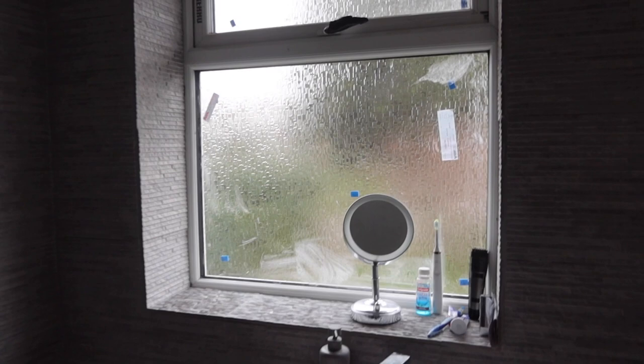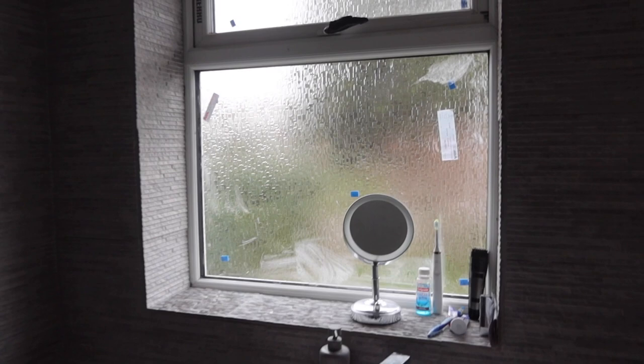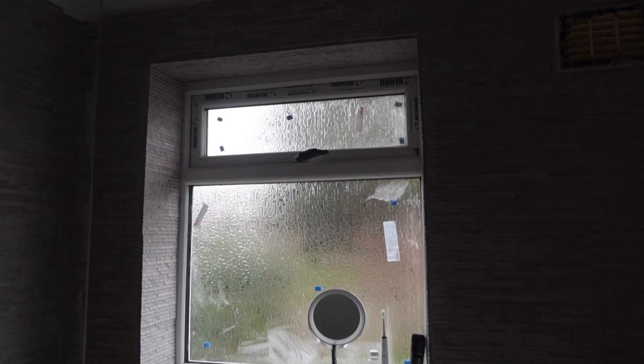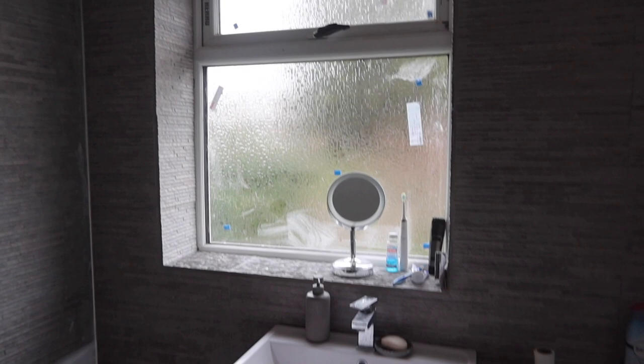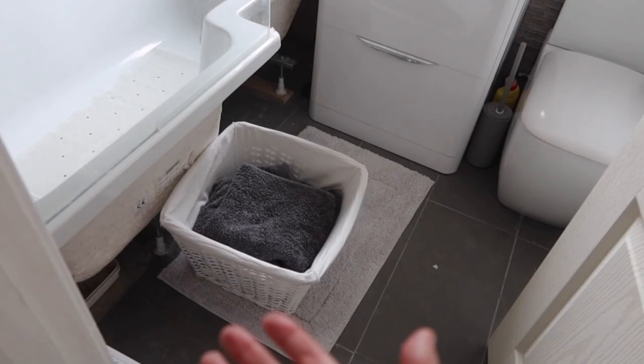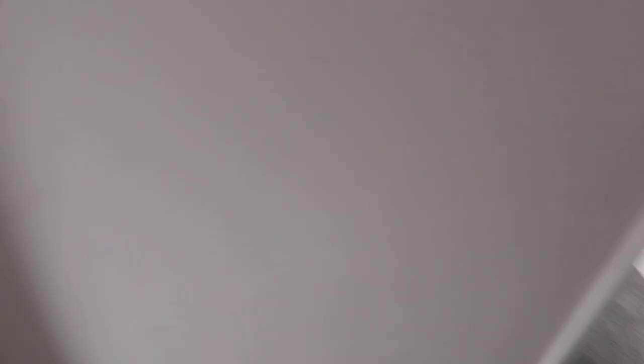You may be wondering about all these stickers on the window — except for the ones right at the top that I can't reach, they're on the outside. When James goes up onto the kitchen roof to do the guttering, he'll take them off. We also need to get the plastic trim piece that goes around the bath, and for now our towels are just in a wicker basket because we haven't got our towel cupboard ready yet.